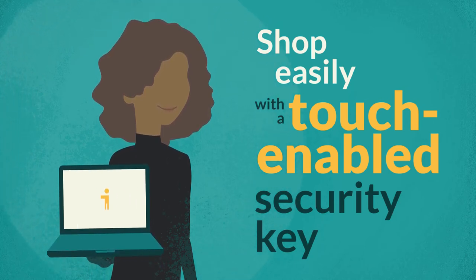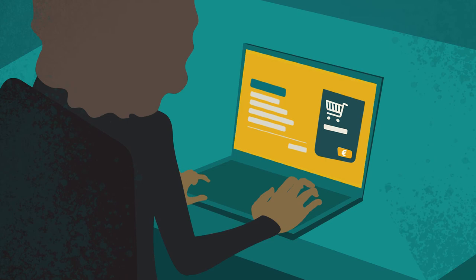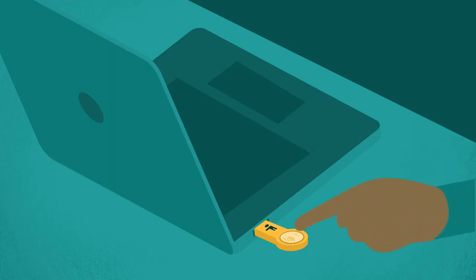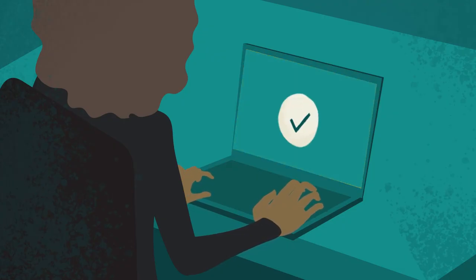Meet Jasmine. She's on your payment page, ready to complete a purchase using her bank account. When she's redirected to her bank, she sees the details of her transaction and is prompted to touch her biometric-enabled security key. When she's redirected back to your merchant page, she can see that her transaction is complete.